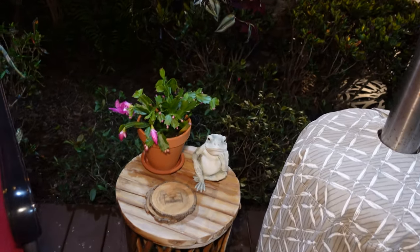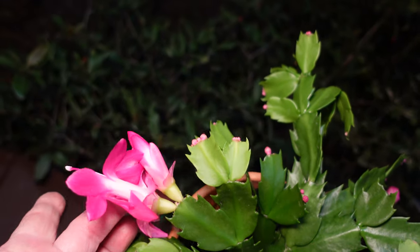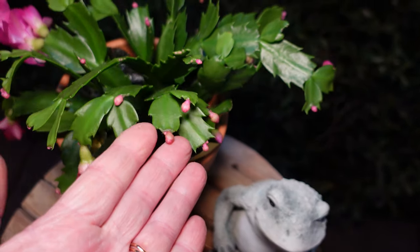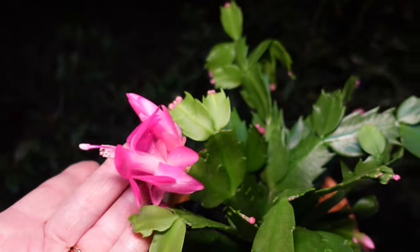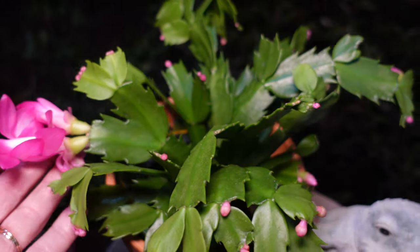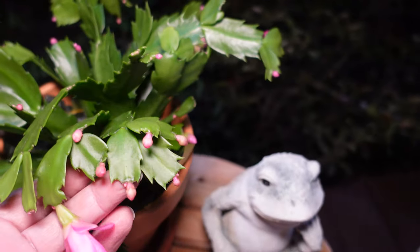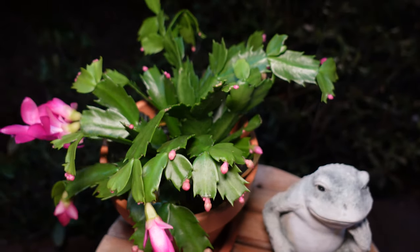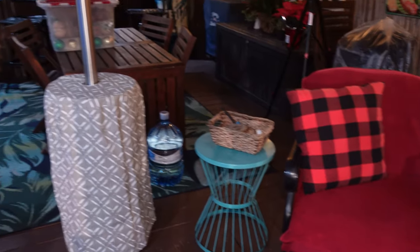I've got a Christmas cactus sitting here - these are a very pretty lipstick pink. It has some blooms already open, with quite a few more ready to burst any day now. I like to buy Christmas cacti when they have both buds and blooms, because when the whole plant is already fully open you don't get to enjoy the beauty as long. While the open ones will be spent in the next week, the buds will be opening and make it last a little bit longer.